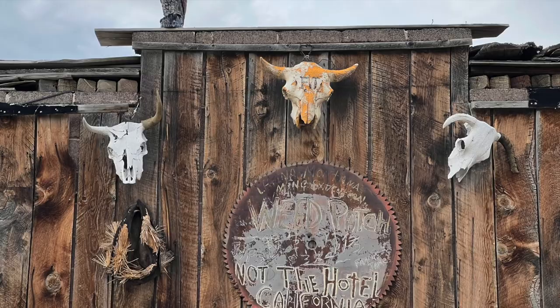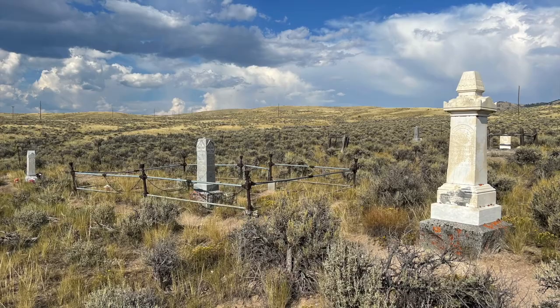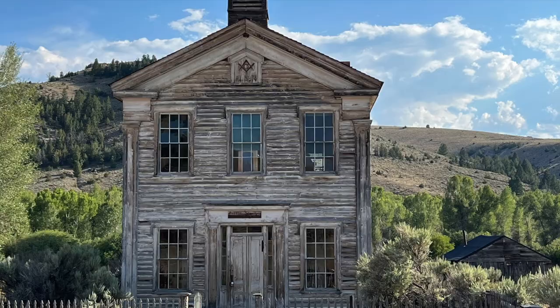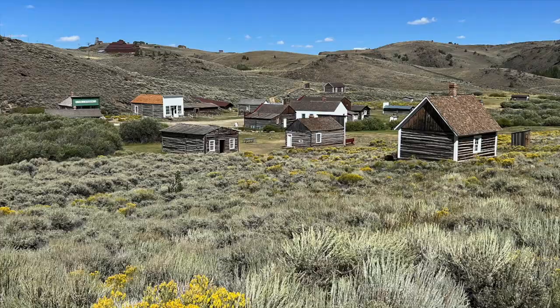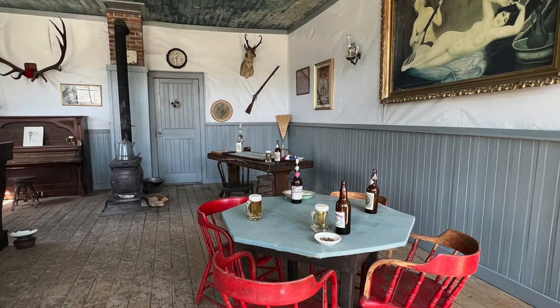There are also two very interesting historical towns along this part of the trail. The first is Bannack, Montana — the original capital and the site where the first gold was found in Montana, very well preserved and worth a stop. The second is South Pass, Wyoming — equally interesting and very well restored.